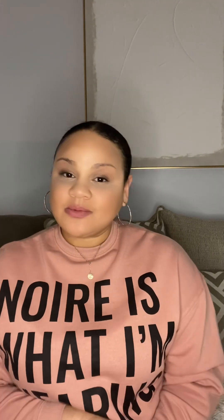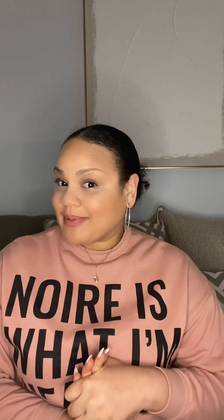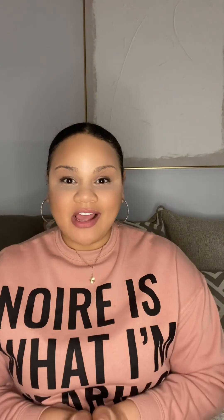Hi guys and welcome back to Let's Whine About It! If you are new here, my name is Elise and on my channel we talk all things wine and all things that make you want to grab a glass of wine. If you are coming back, hey girl hey! Today we are starting off my Black History Month black-owned wine series.